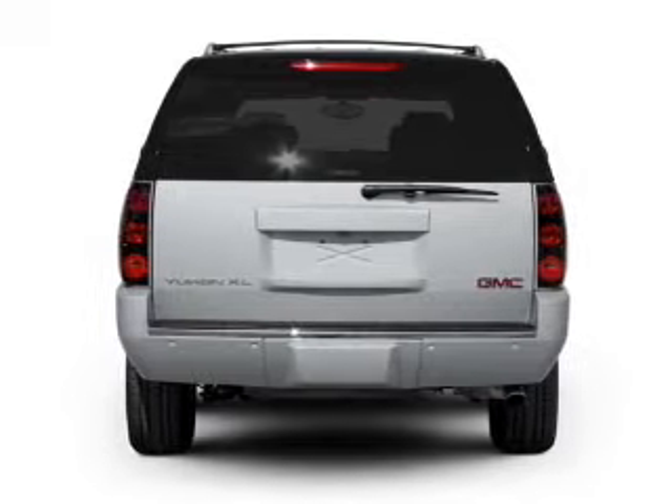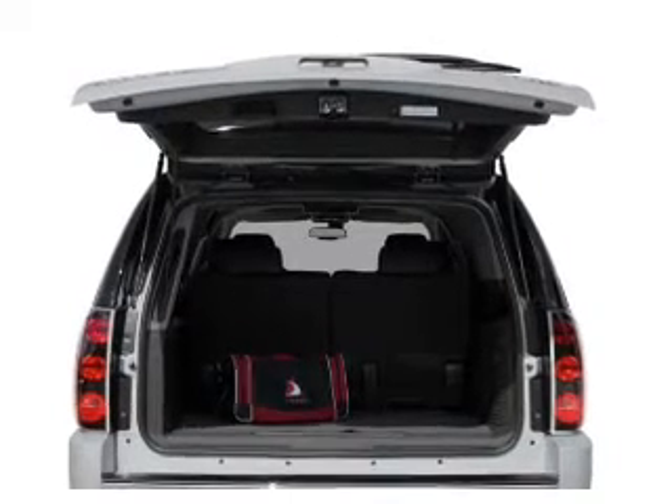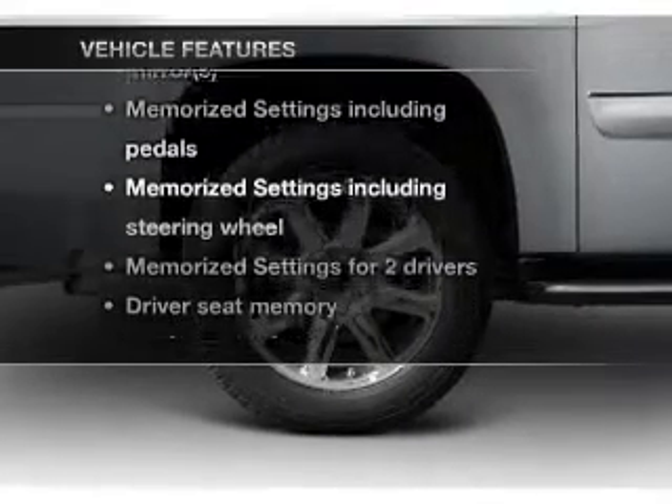GPS navigation will guide you to your destination. Treat yourself to a premium sound system. You will appreciate the safety feature of anti-lock brakes. Memory settings are just one of the extras, plus enjoy these notable features that are included in this vehicle.